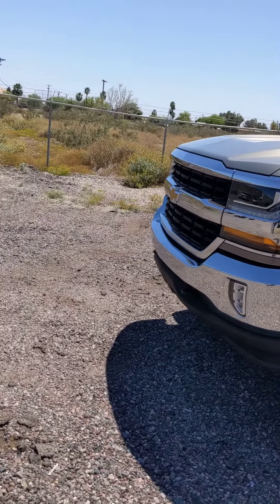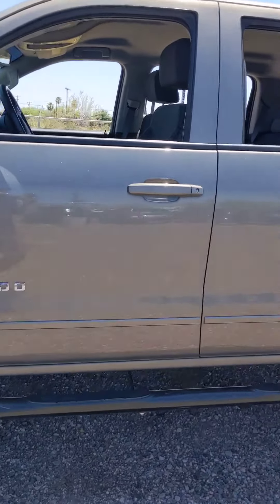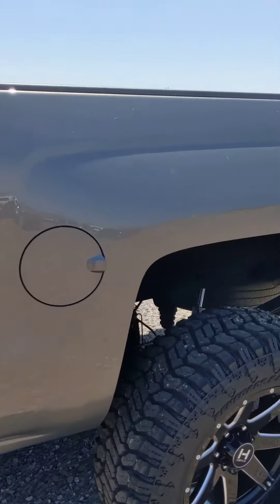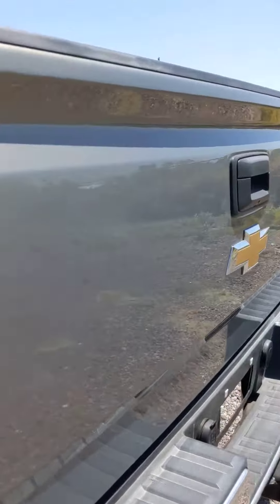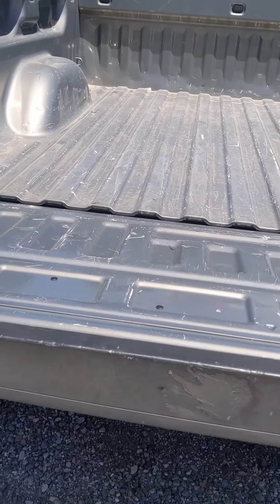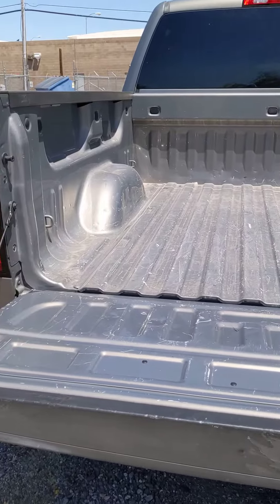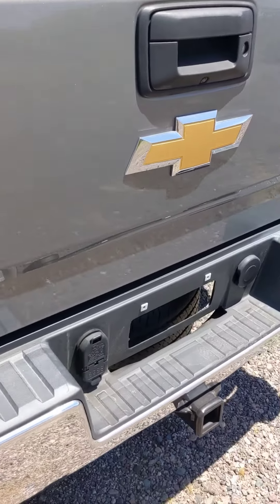Got your horizontal tow hooks up front, fog lights, easy step for rear bumper, quiet drop-down tailgate, and backup camera.